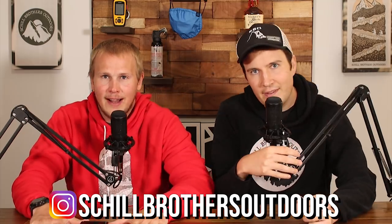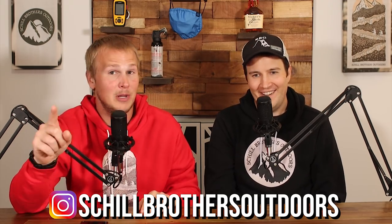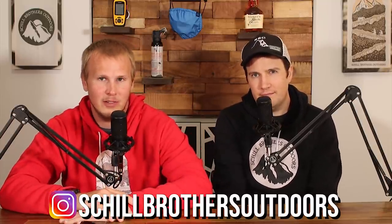Those are our items to have a chill Schill Brothers Outdoors level camp experience. We certainly don't haul all that stuff, but we take at least one of those items on every single trip. Let us know your favorite items for camp and we'll see everybody on the next one.